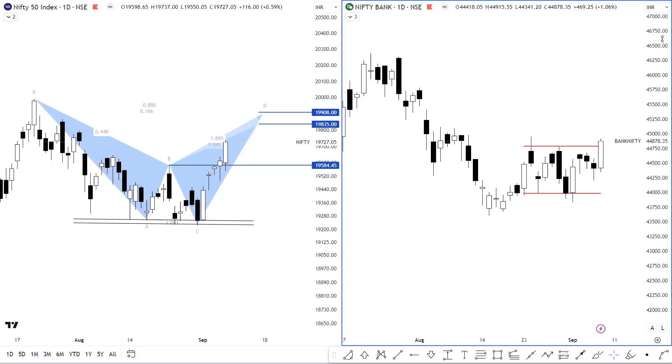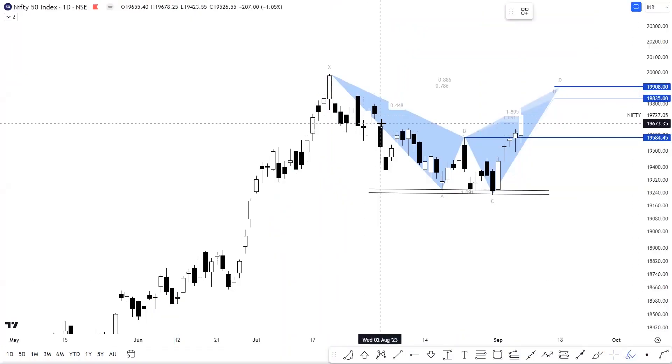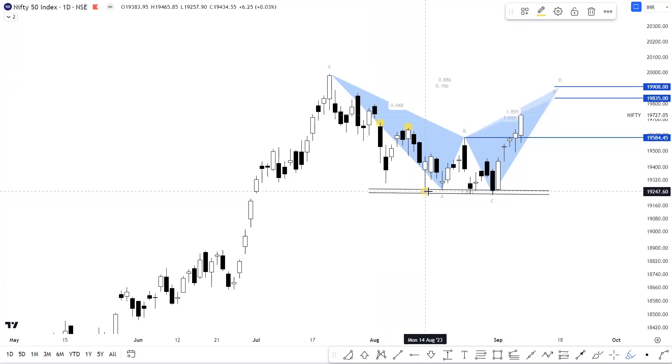Okay, without any further ado, let's start today's video with the daily timeframe of Nifty 50. Nifty के daily timeframe पर हमें August 1st week से एक sideways range में consolidation move देखने को मिल रहा है और अगर हम इस range के lower end की बात करें तो approximately 19,245 के level से हमें Nifty में एक काफी अच्छा support action या फिर base formation देखने को मिला है।